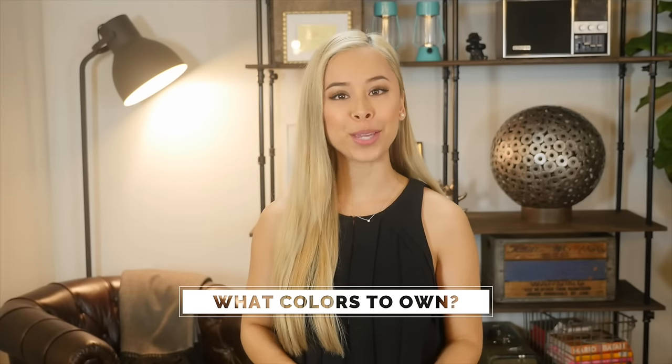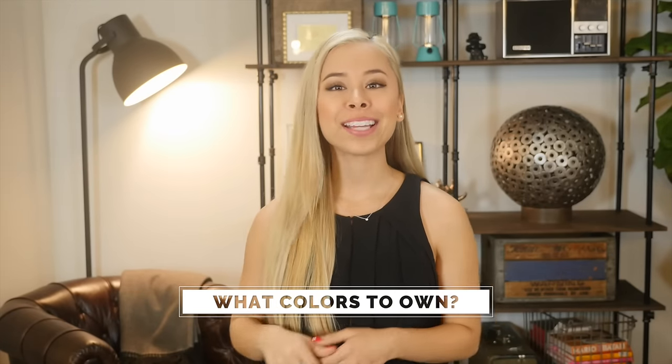So what colors should you get? Like I said in my semi-spread collar dress shirt video, you want to keep it real simple so that it goes with the rest of your essential wardrobe. Stick with white and light blue.